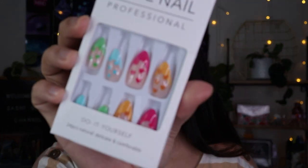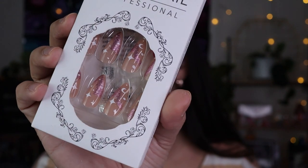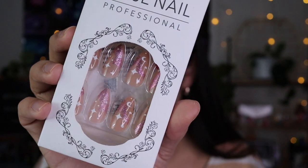Here are some more press-on nails — cute heart nails in different colors — and another set with stars and a little glitter. I think the star glitter ones are my favorites.